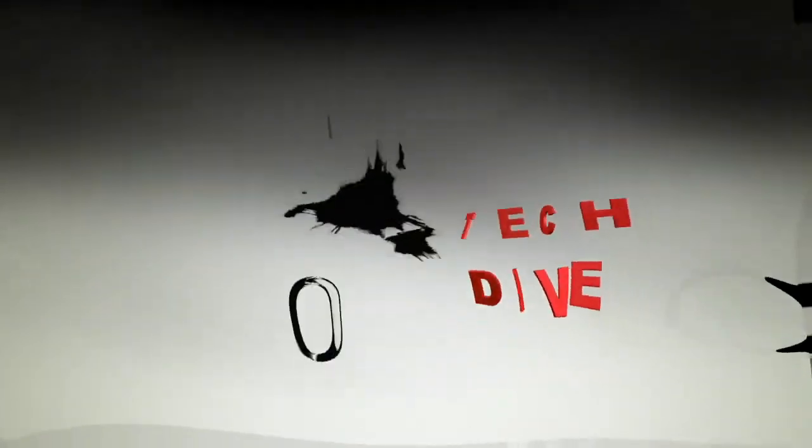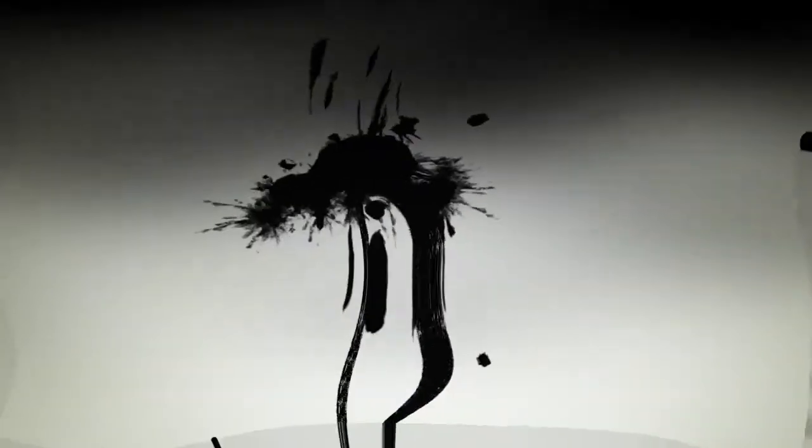Welcome to BSW's Tech Dive. The show goes technically deep into products you care about.